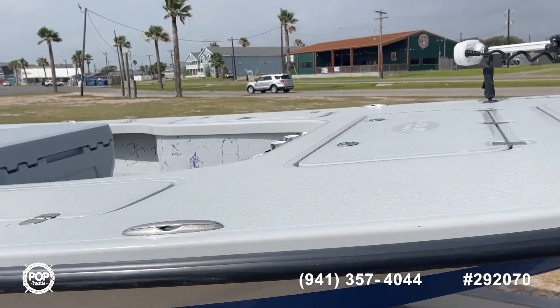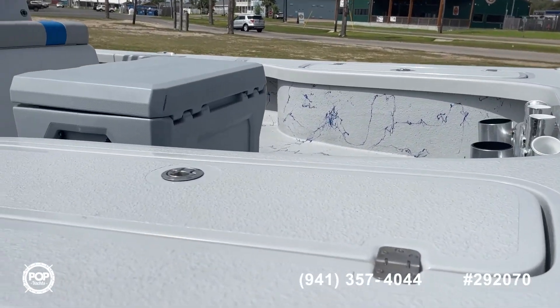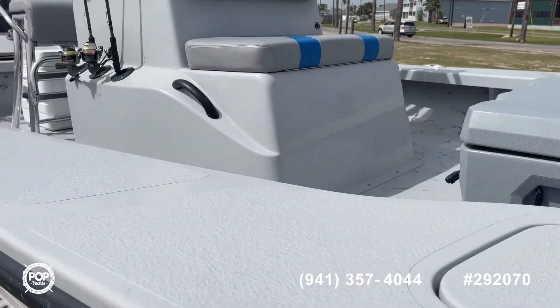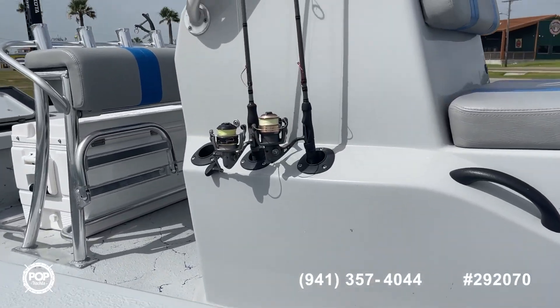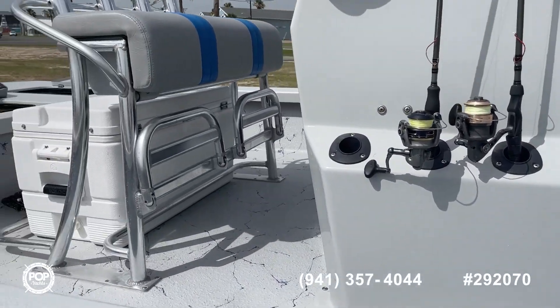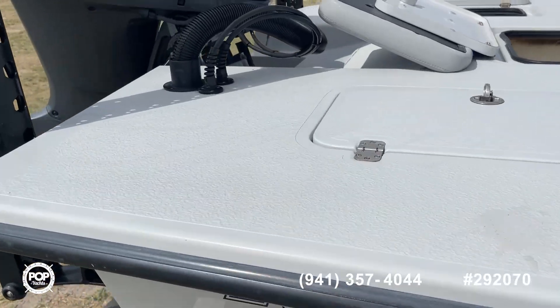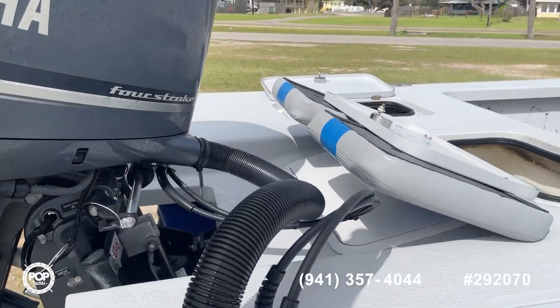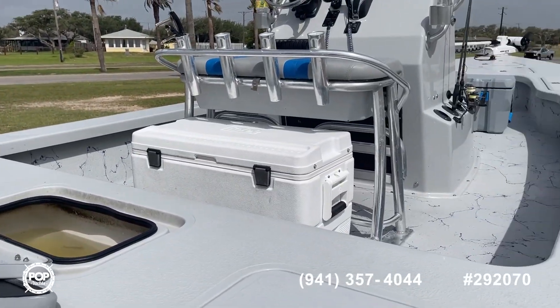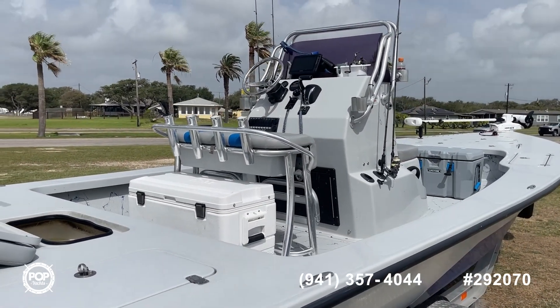The boat has about 270 to 275 hours on it, so very little use. Over the last year the seller is looking to get another boat and wants to sell this one, so I don't think it will last on the market very long. Give me a call today, schedule a showing — we're making an offer on this boat, 2021 Mayak Extreme 25 foot plus.